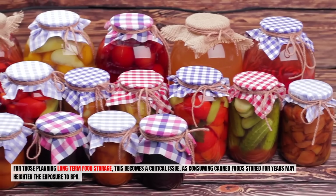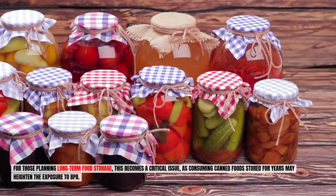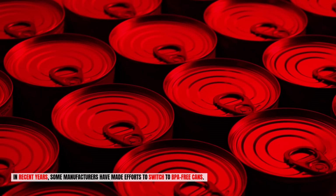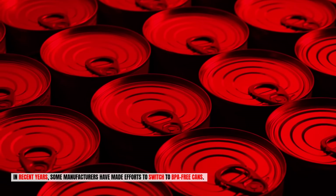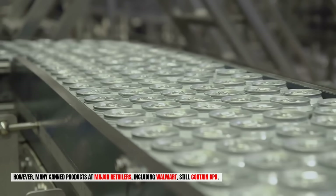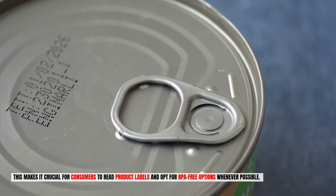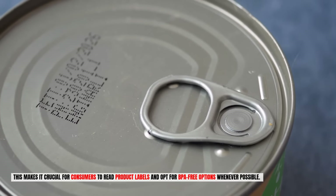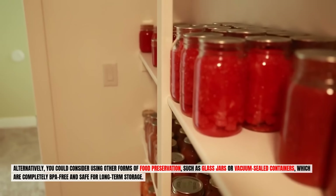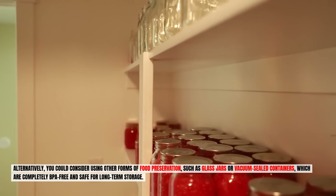For those planning long-term food storage, this is a critical issue, as consuming canned food stored for years may heighten BPA exposure. In recent years, some manufacturers have switched to BPA-free cans, but many products at major retailers, including Walmart, still contain BPA. Read product labels and opt for BPA-free options whenever possible. Alternatively, consider using glass jars or vacuum-sealed containers, which are completely BPA-free and safe for long-term storage.